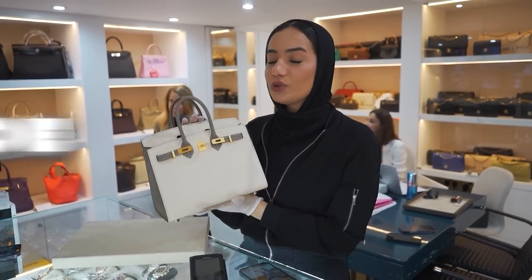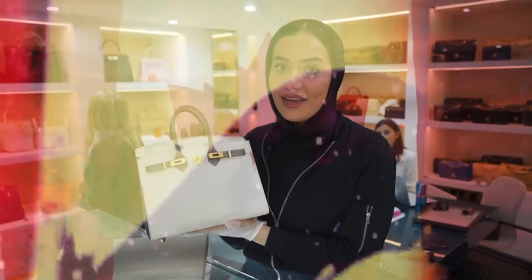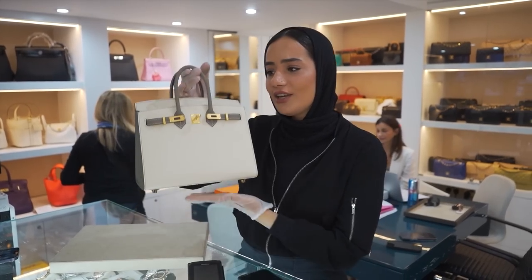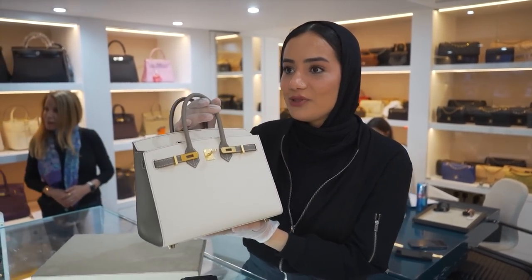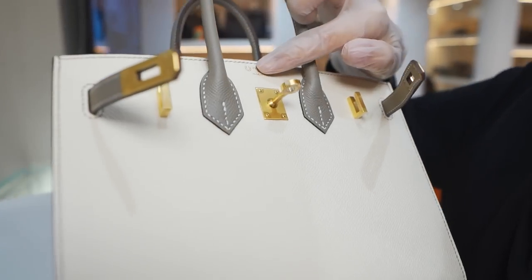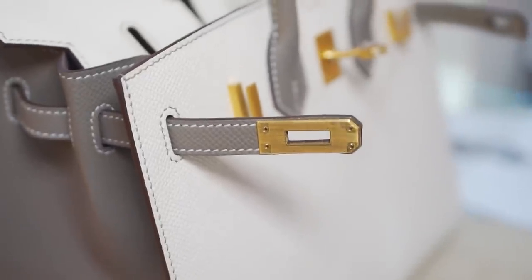I knew this bag would go so quick. This is the horseshoe stamp — we got it at the beginning of the week. We just got a deal done with a client that flew all the way from Canada. He literally had a layover in London for seven hours, came straight from the airport to Love Luxury to purchase this beautiful bag. It's a horseshoe stamp with brushed gold hardware — look at the stitching, look at the colors.